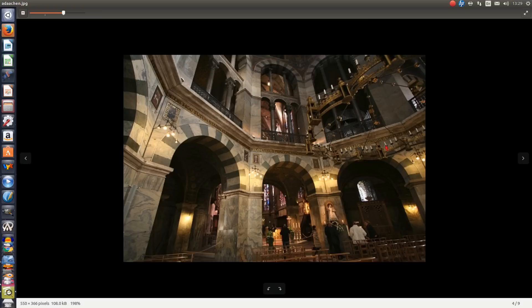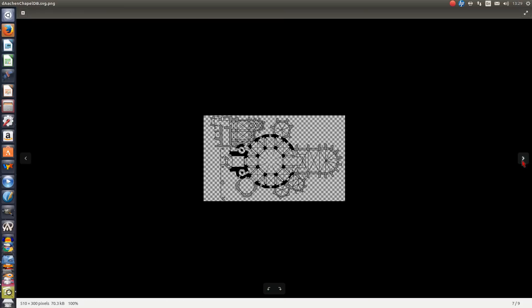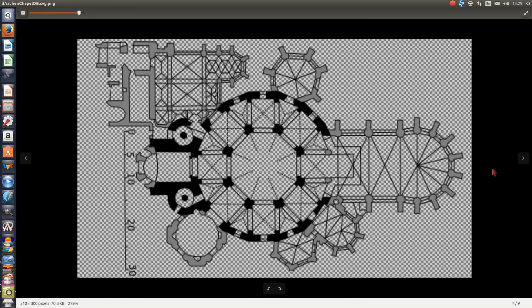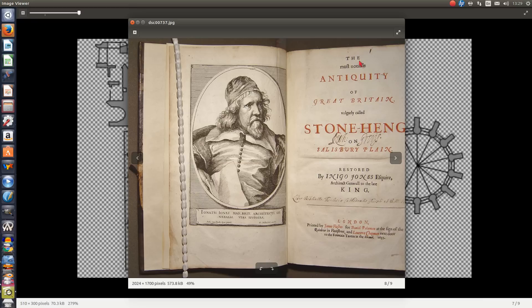Several authors have compared Aachen to Stonehenge, saying it's about the same size. This is from Charlemagne's time — it could have been built on top of a Stonehenge. Here is the Aachen Cathedral dome, and if we superimpose it upon a picture of restored Stonehenge — this is Inigo Jones's book, 'Stonehenge Restored' by Inigo Jones, Esquire, Architect General to the late king.